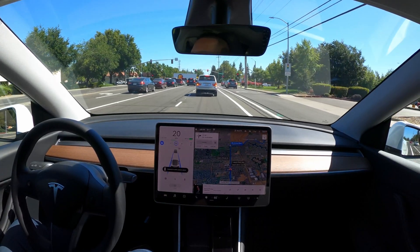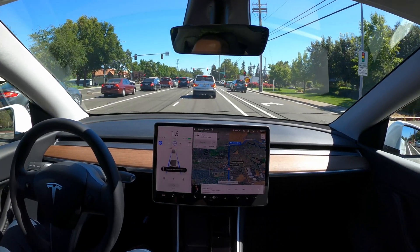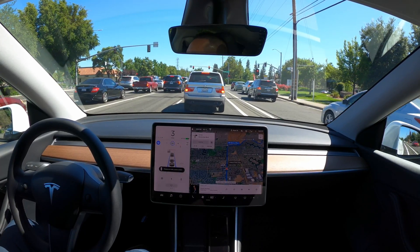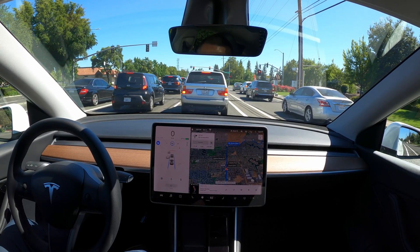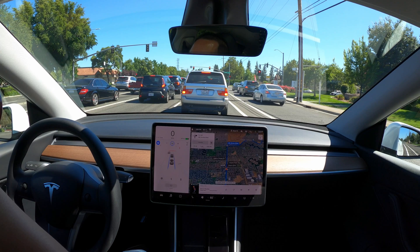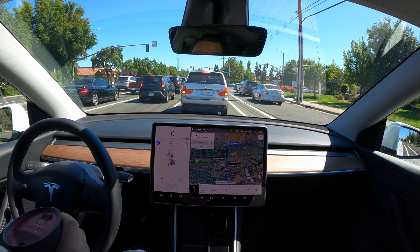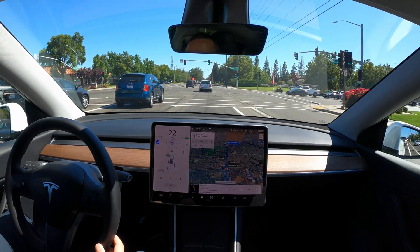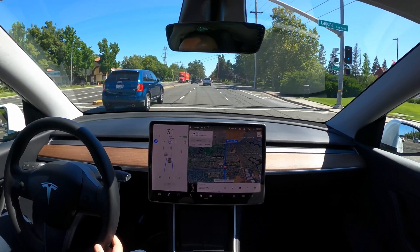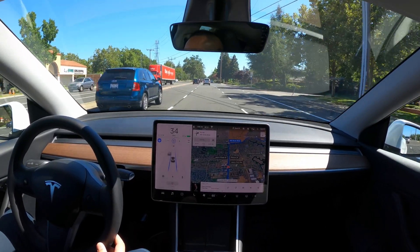The car recognizes the light, it's red, comes down to a stop. Coming down to a stop and leaving from a stop or leaving from a light — the acceleration and deceleration are all pretty smooth, no issues. And here it's taken off on its own, no confirmation needed. Going through the intersection, no issues there.